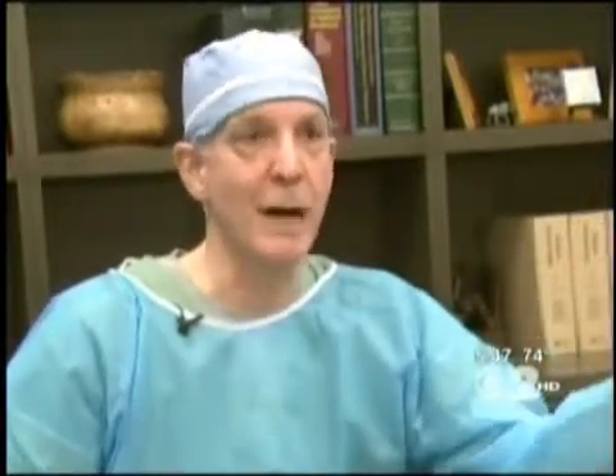It can even tell the angle the hair is growing at to avoid damaging it. It's much more precise than the human hand. It doesn't tire if you're doing thousands of grafts — it's the same every single time. And here's the result a few weeks later: even with short hair, the random extraction means it's virtually impossible to tell where the donor hairs came from.